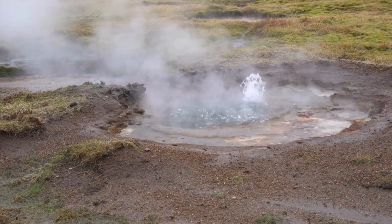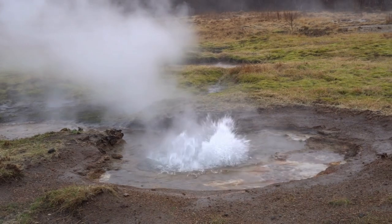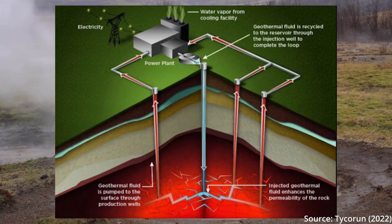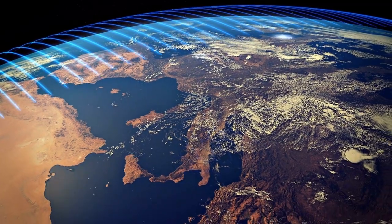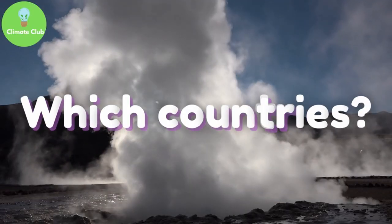When the conditions of permeability aren't optimal, new methods called enhanced geothermal systems, or EGS, can be used, where they artificially create cracks in the ground by injecting water. This could potentially make most places on earth adequate for geothermal energy extraction.